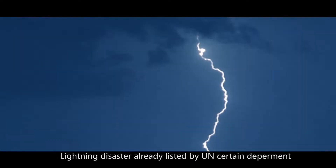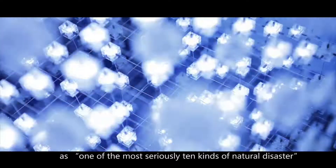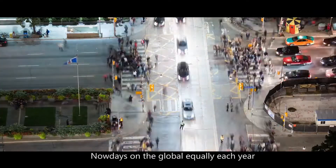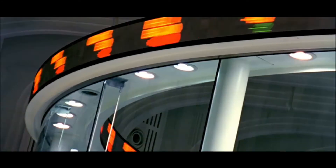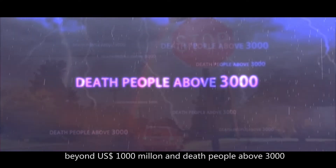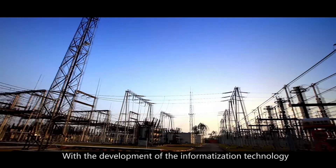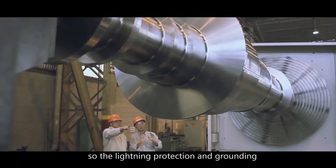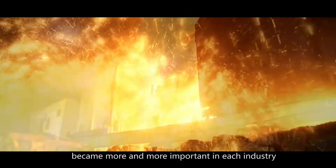Lightning disaster has already been listed by a UN department as one of the 10 most serious natural disasters. Nowadays, globally each year, lightning disasters cause economic losses beyond 1 billion US dollars and more than 3,000 deaths. With the development of informatization technology and the wide use of electronic products, lightning protection and grounding has become more and more important in each industry.